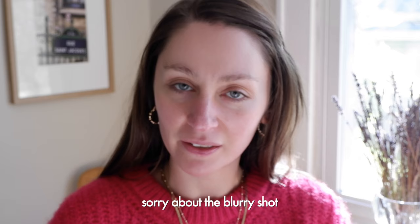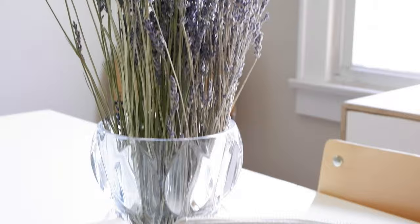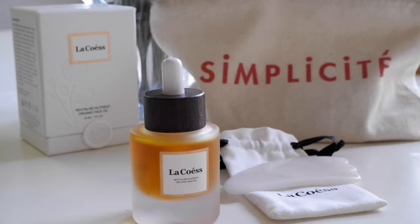Welcome back. Today is a really special day. I'm feeling very in the holiday spirit. We're going to be doing a French girl holiday makeup look. This video is sponsored by one of my favorite skincare brands in the whole wide world, La Coesse. I've actually worked with them in the past and today I'm really excited to work with them again and show you how to take care of your skin for the holidays and create the most simple, beautiful, minimal French girl makeup look.